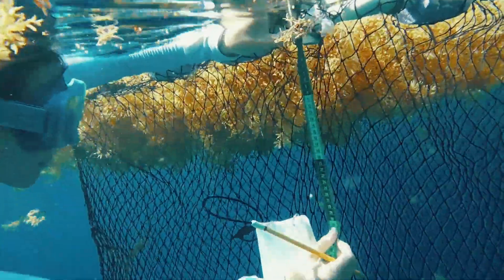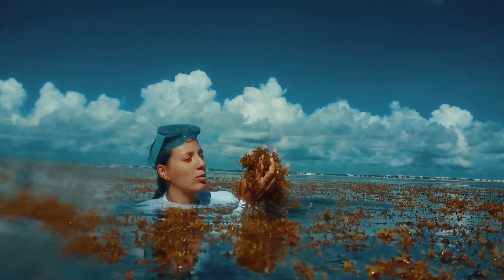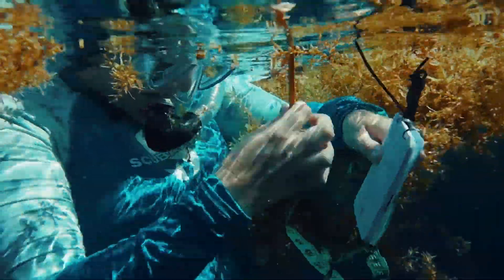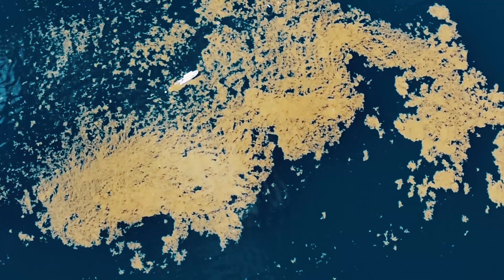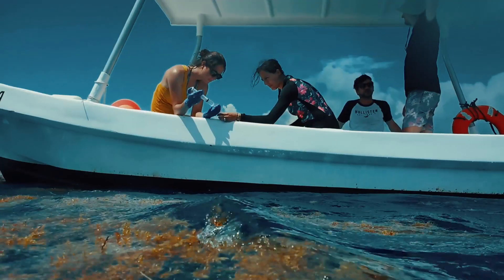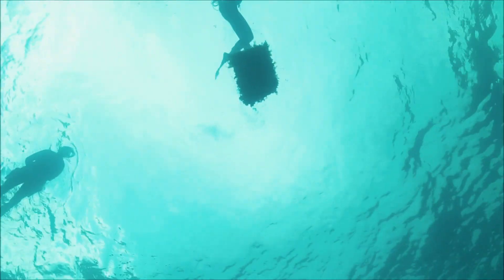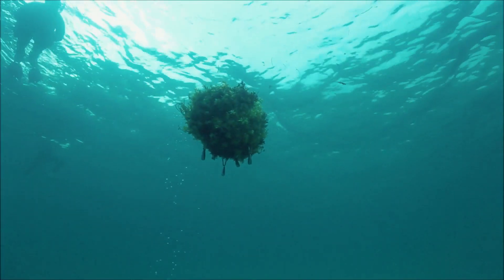Seafields has already conducted preliminary studies close to Mexico where there's a lot of sargassum. We tested, for example, how fast the sargassum decomposes, how much carbon it has been absorbing from the atmosphere and the water, how easy it is to track the sargassum in the water when it's floating — for which we used drones — and we also tested if we can identify how healthy the sargassum is. We also tried to start processing the sargassum and see how to wrap it in order to bale it and sink it.